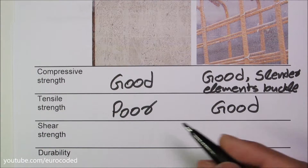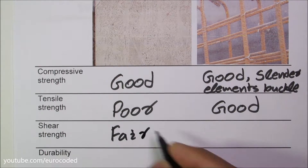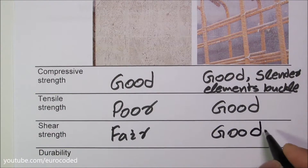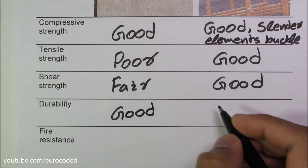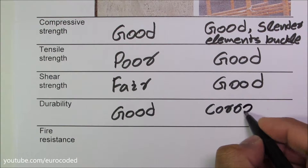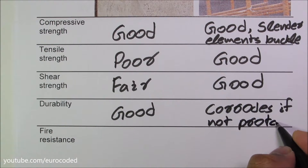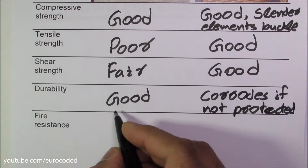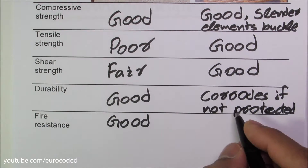When it comes to shear strength, concrete has a fair amount of shear strength and steel is good in terms of shear strength. In terms of durability, concrete is good and steel tends to corrode if not protected. When it comes to fire resistance, concrete is good and steel is poor against high temperatures.